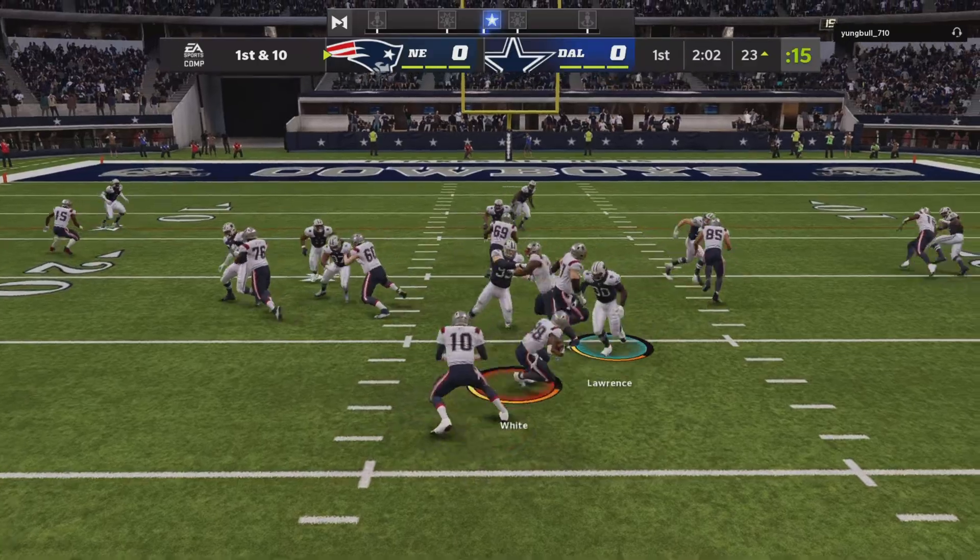Both teams making their final preparations for this second half of action. With that, let's get you back out to Arlington where we rejoin Brandon and Charles. Welcome back — alongside Charles Davis, I'm Brandon Gunn, getting set for quarter number three. It's the Cowboys who get the football first as we resume action in the third quarter.